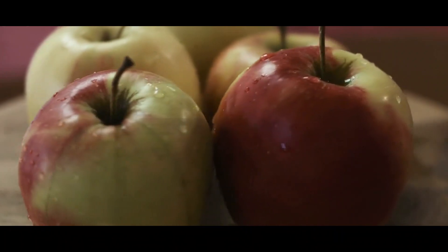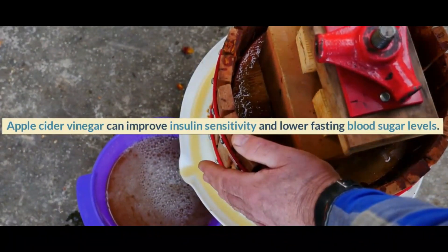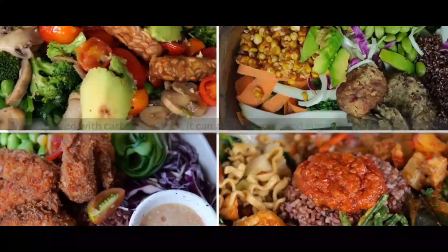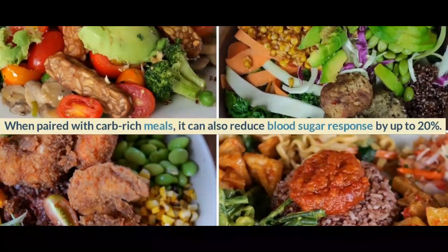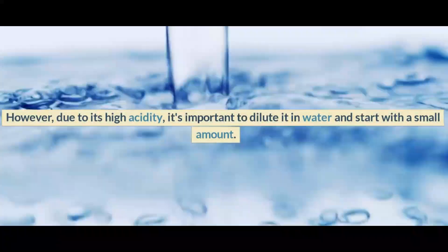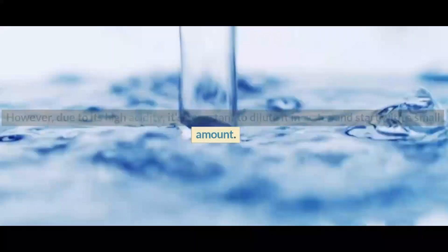Number 5: Apple Cider Vinegar. Apple cider vinegar can improve insulin sensitivity and lower fasting blood sugar levels. When paired with carb-rich meals, it can also reduce blood sugar response by up to 20%. However, due to its high acidity, it's important to dilute it in water and start with a small amount.